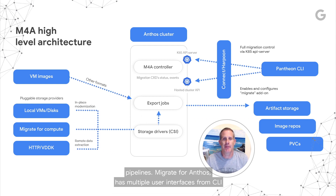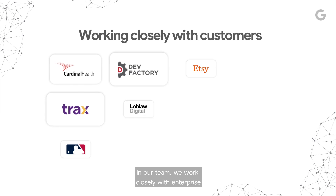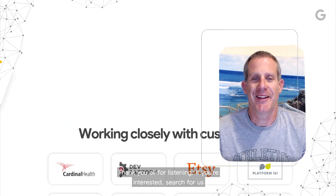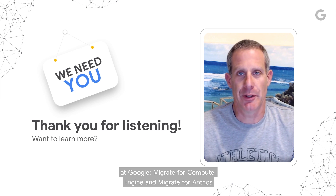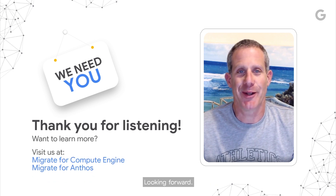Migrate for Anthos has multiple user interfaces, from CLI to Google Cloud GUI. In our team, we work closely with enterprise customers to help them realize the potential of modernization. We think this is the best way to understand what needs to be developed, as well as to help Google grow and succeed. Thank you all for listening. If you're interested, search for us at Google — Migrate for Compute Engine and Migrate for Anthos.